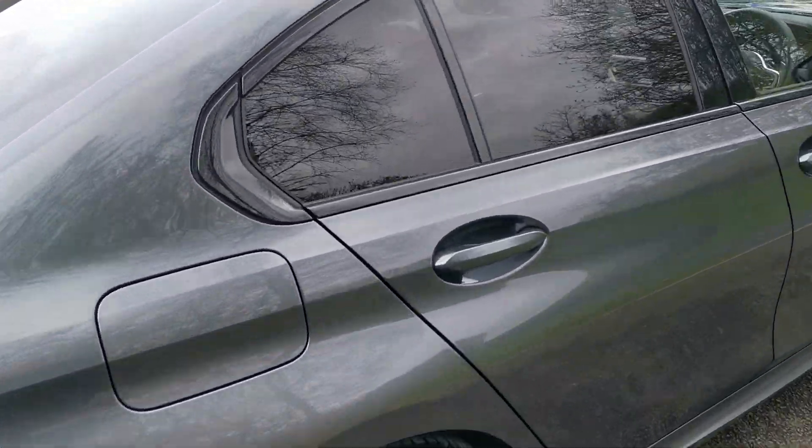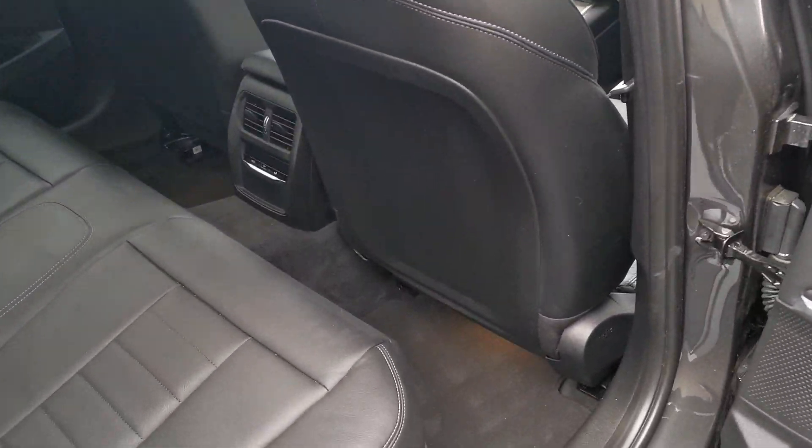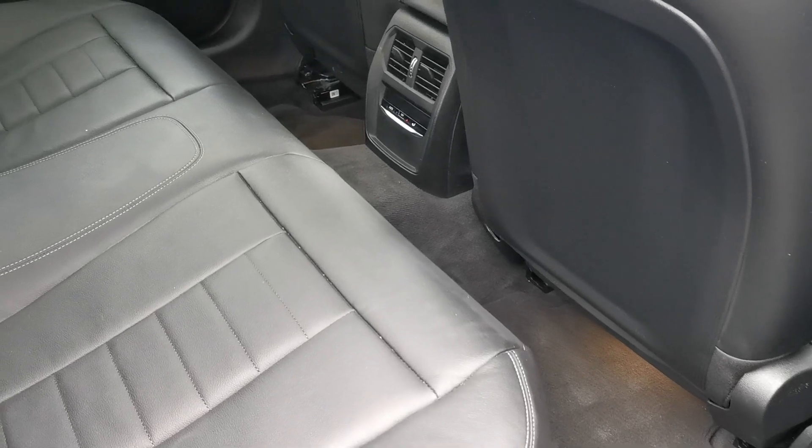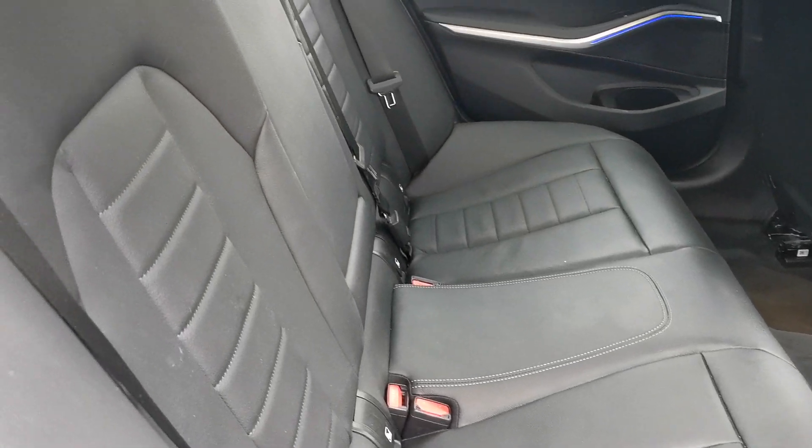Stepping into the vehicle, starting with the rear — we've got the fabulous black Vernasca leather throughout, with lovely grey contrast stitching and nice stitching detail on the centre of the seats as well.